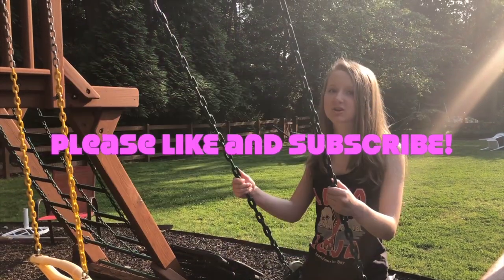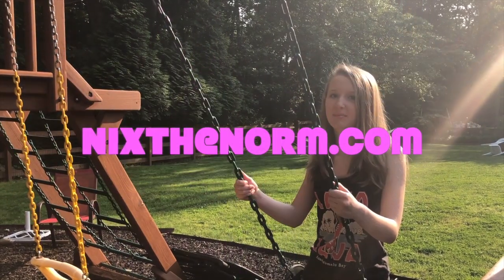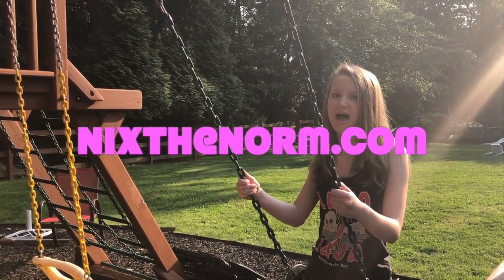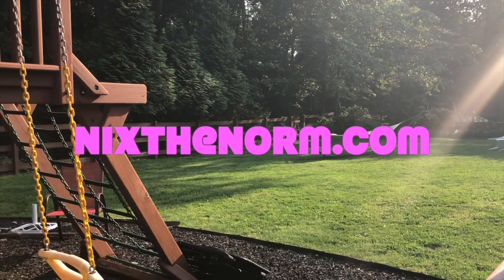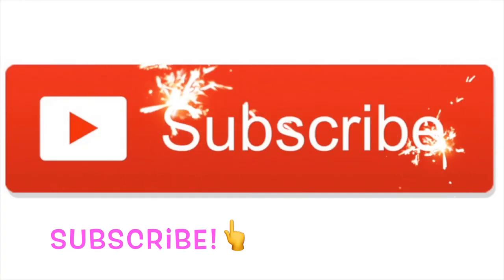If you enjoyed this video, be sure to like it and subscribe. And check out my website at www.nicksthenorm.com.